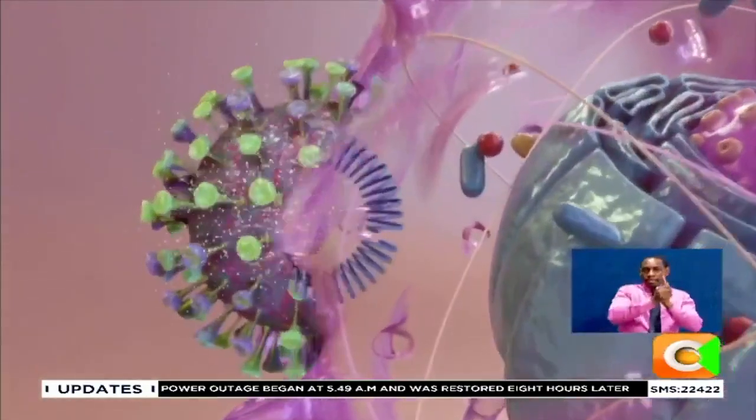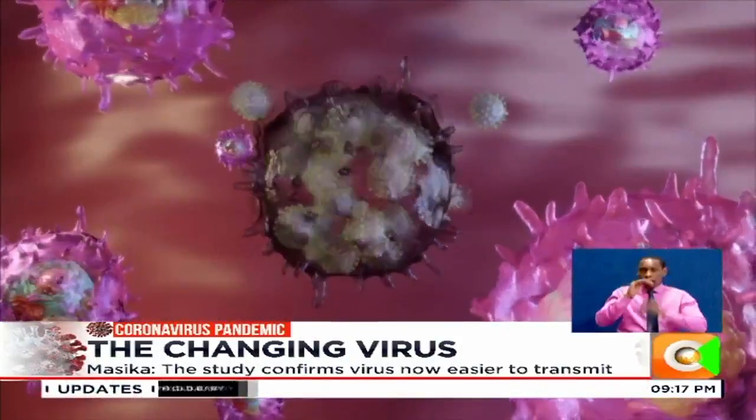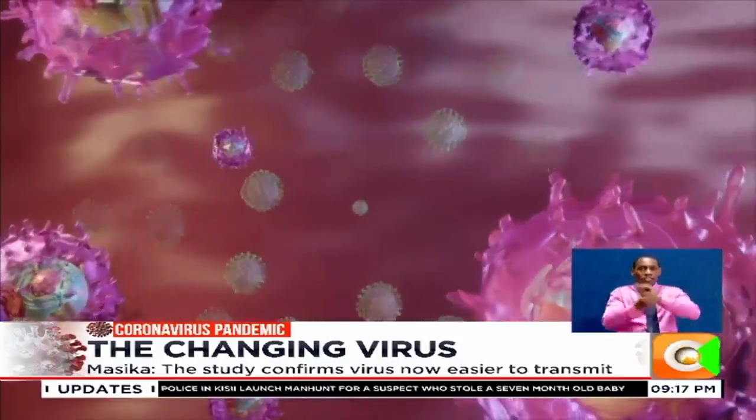Kenyan scientist Dr. Moses Masika says the fact that the virus is mutating is not a cause for alarm, because all viruses mutate as part of their life cycle.